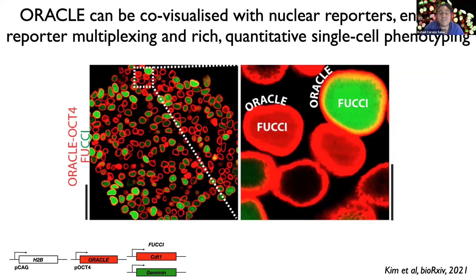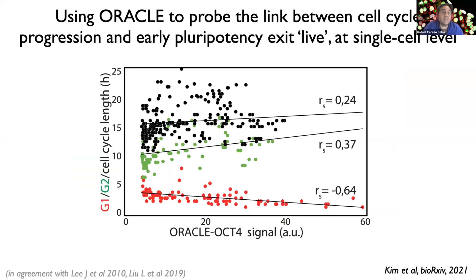To illustrate how Oracle allows enhanced multiplexing of reporters: on this slide you can see a triply knocked-in HPSC cell line co-expressing histone H2B, Oracle OCT4 shown as the red nuclear rim, and the two-color Fucci reporter of the cell cycle in green and red in the nucleus. By exploiting a different cellular localization, Oracle enables us, for the first time, to simultaneously monitor cell fate status and cell cycle state live in the very same cells, enabling new biology to suddenly be accessible.